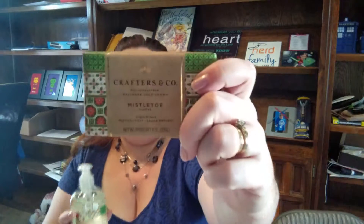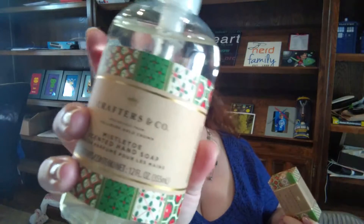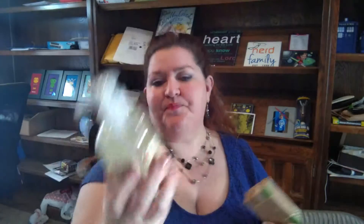And I came home with this most interesting and really great soap. I got a bar of soap in the mistletoe scent, and then I also got a liquid soap — trying to turn that so you can see it — and this is by their brand, Crafters and Company.